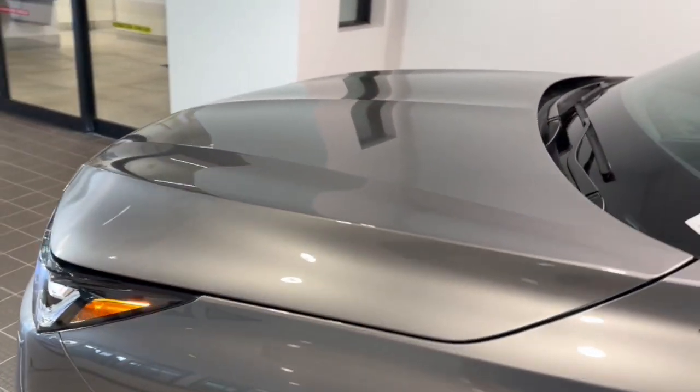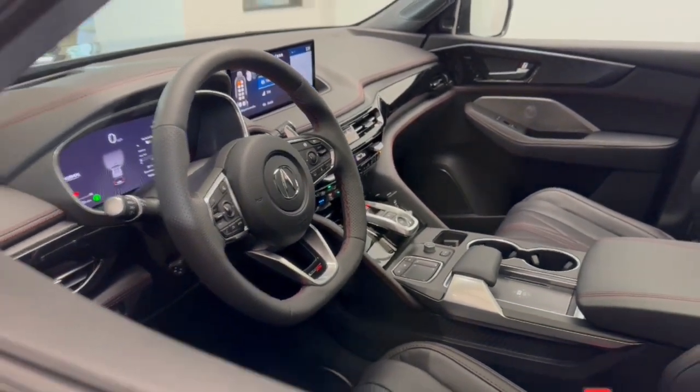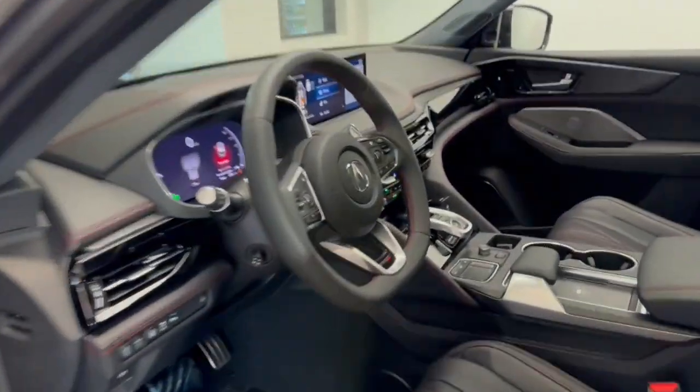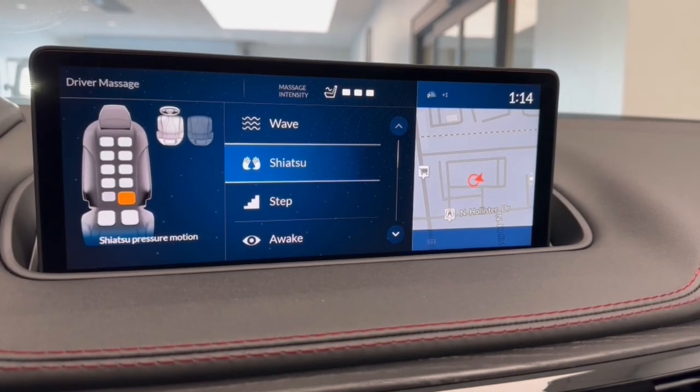The following are some of this vehicle's highlighted options: heated steering wheel, heated and/or cooled front seats, front massage seats, head-up display, Apple CarPlay and/or Android Auto, pre-collision system, and panoramic roof.